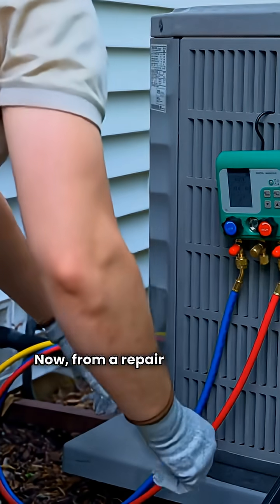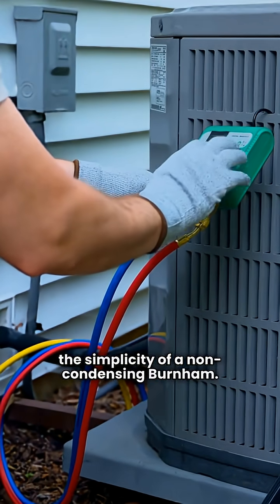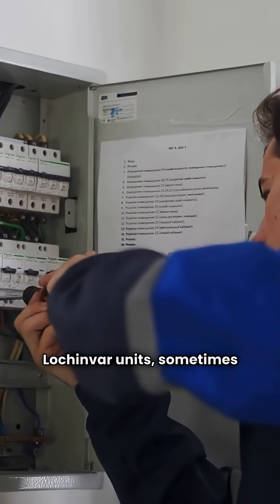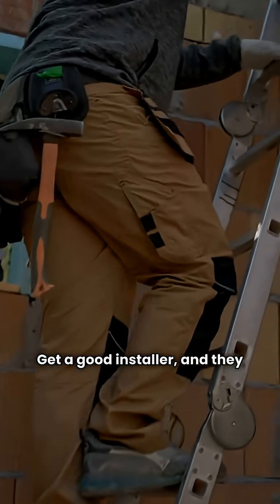Now, from a repair guy's point of view, you can't beat the simplicity of a non-condensing Burnham. They're simple beasts. But I've seen more issues with high-efficiency Lochinvar units — sometimes noise, lockouts, or leaks. But to be fair, most of that comes down to a poor installation job. Get a good installer, and they are rock solid.